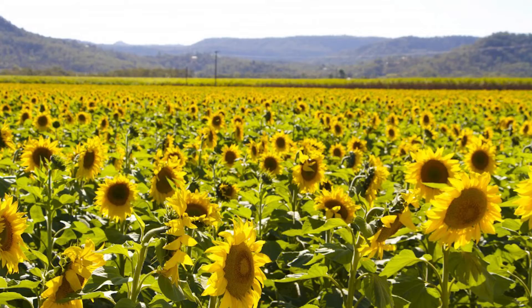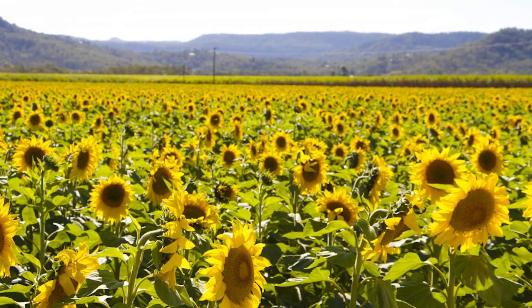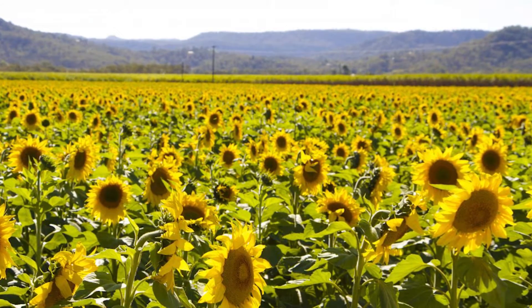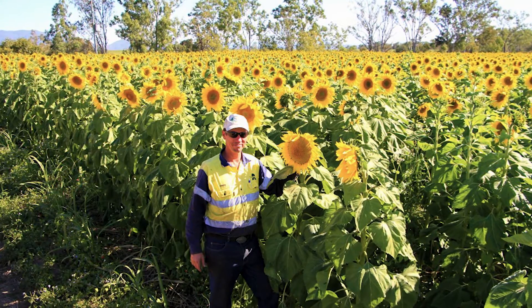One of my favourite species to intercrop is sunflowers, and last year with the health of reef catchments, I planted a dual crop of sugarcane and sunflowers.